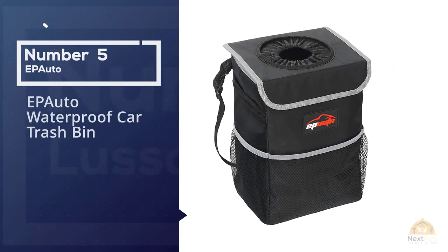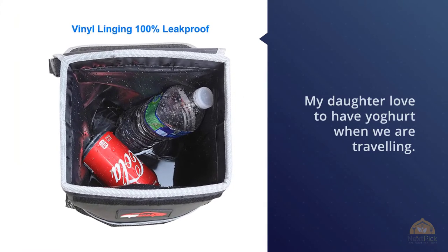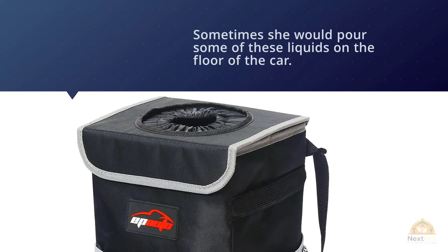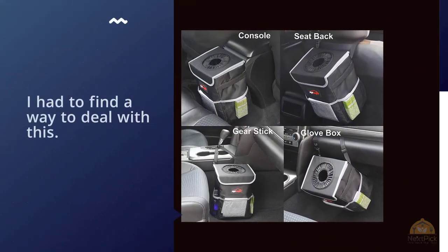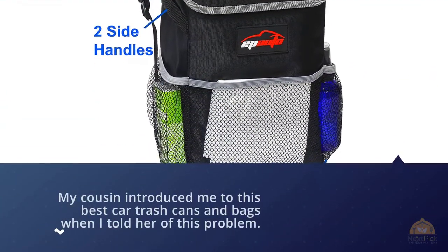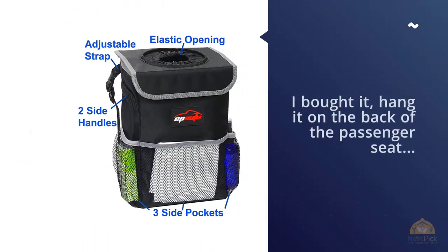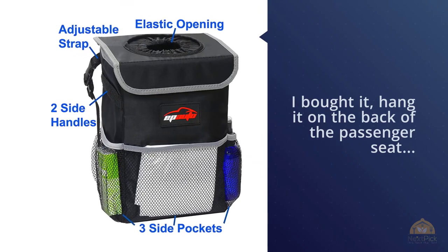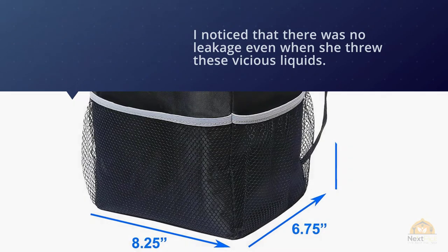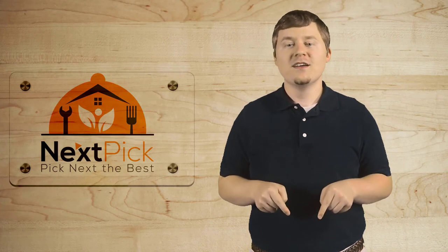Number five: EP Auto Waterproof Car Trash Bin. My daughter loves to have yogurt when we're traveling, and sometimes she would pour liquids on the floor of the car. My cousin introduced me to this product when I told her of the problem. I bought it and hung it on the back of the passenger seat to see how it would work out. To my surprise, my daughter had the discipline to throw all the remaining liquids into the bin, and I noticed there was no leakage even with those liquids. For more details, click the link in the description.